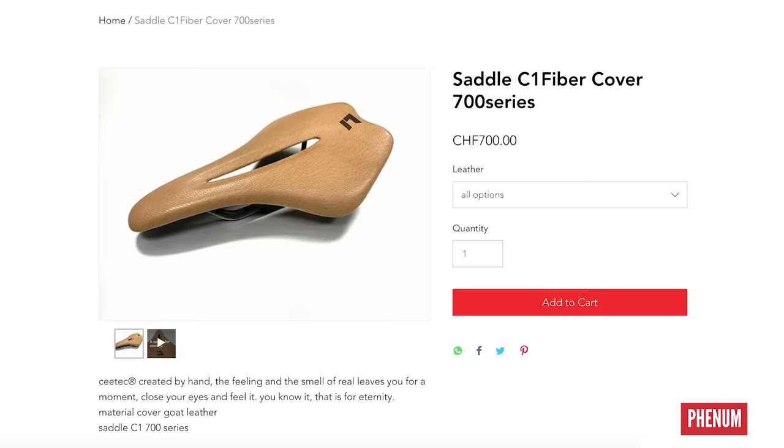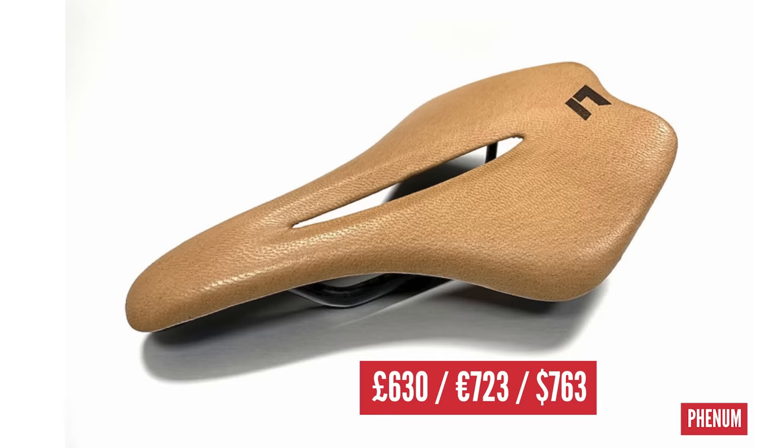Only the best for the saddle — we're taking a trip to Switzerland to hunt some goats and turn them into a saddle with the SeatEc Phenom C1 Cubber 700 series for £630. Yes, it's a saddle made from goat leather. Yours for the best part of 700 euros. Non-vegetarians only with this bike, apparently. First they came for the chamois in the shorts, and now the goats have to go elsewhere.